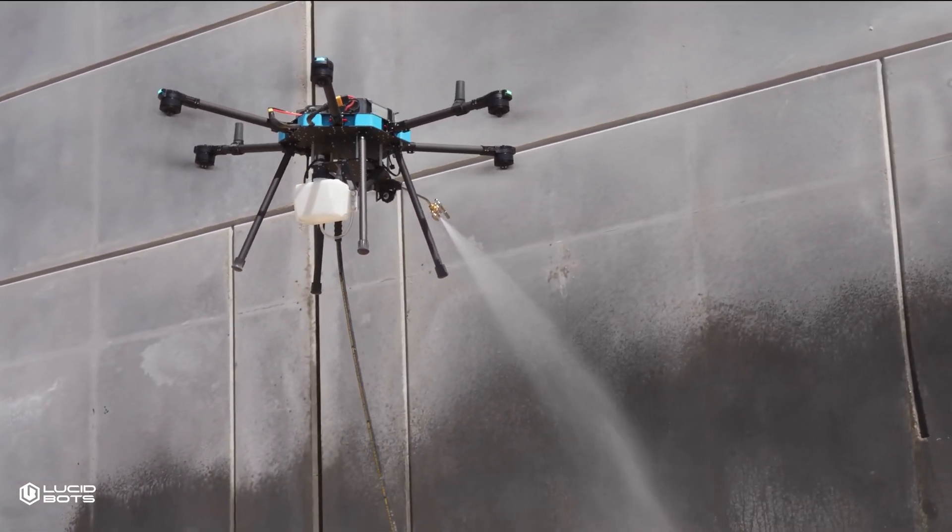When you can tell someone, hey, you remember that thing that was a pain in the ass on your last pour? Yeah, we fixed that. That's when you know you have something real. That's when you have Lucid.